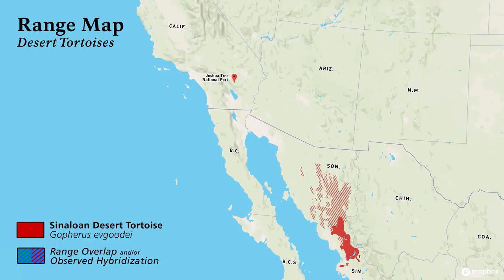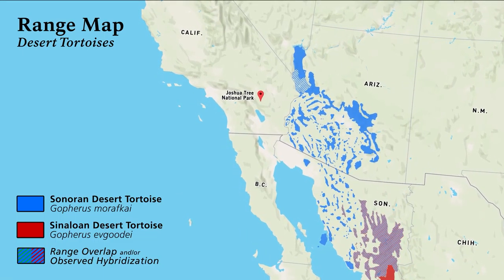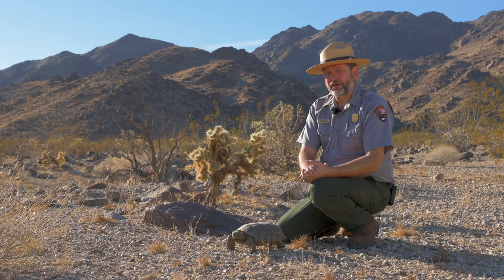Some habitat areas show range overlap and observed hybridization between species. But we're focusing on the species found in Joshua Tree, and the only one protected by the Endangered Species Act — the Mojave Desert Tortoise, Gopherus agassizii. Unsurprisingly, they live throughout the Mojave Desert, and here in Joshua Tree they can be found virtually anywhere: valleys, bajadas, washes, and up to 4,000 feet in elevation.